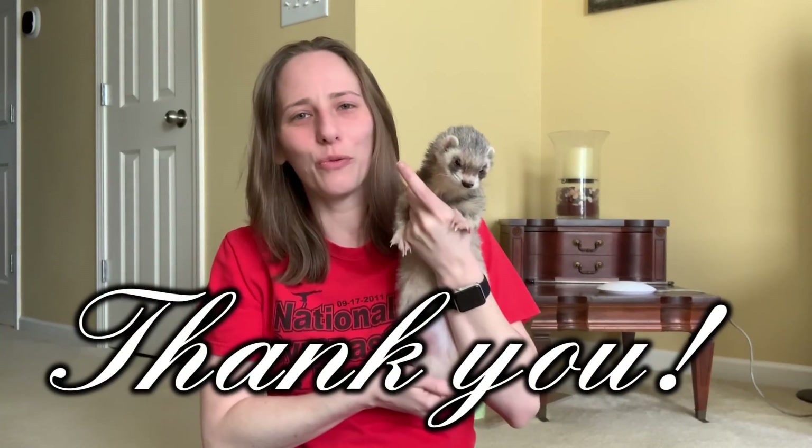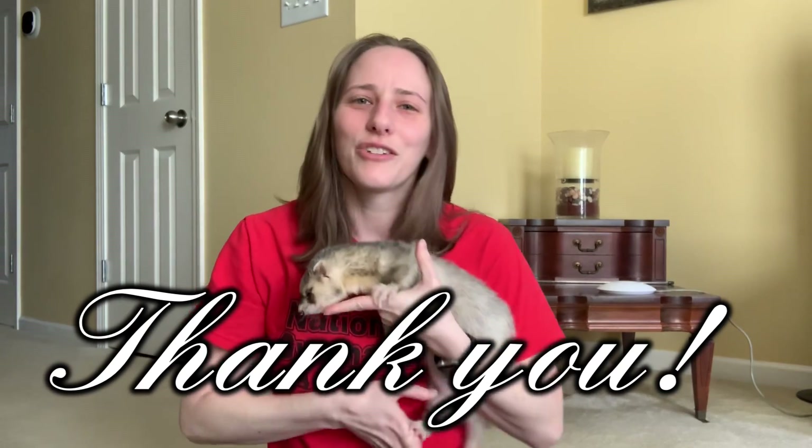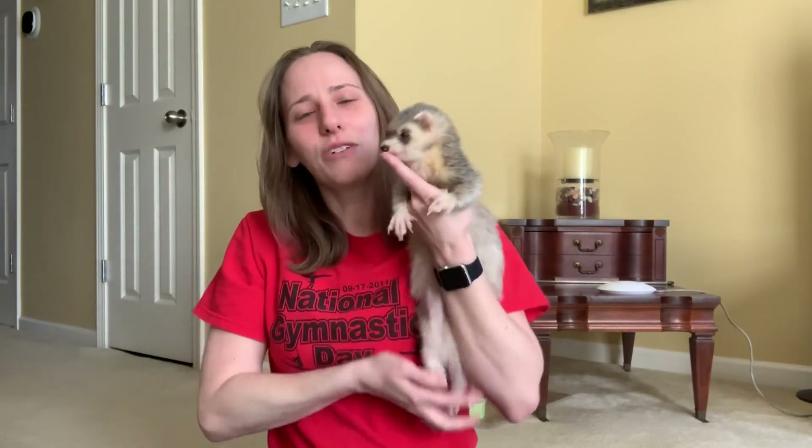I just wanted to take a moment to thank Dr. Dan and everybody at Avian and Exotic Animal Care — they always take wonderful care of Joey. I highly recommend them if you have an exotic pet and you live in or near the Raleigh-Durham area.